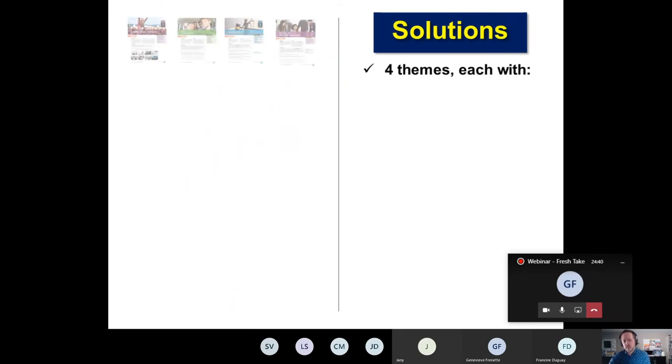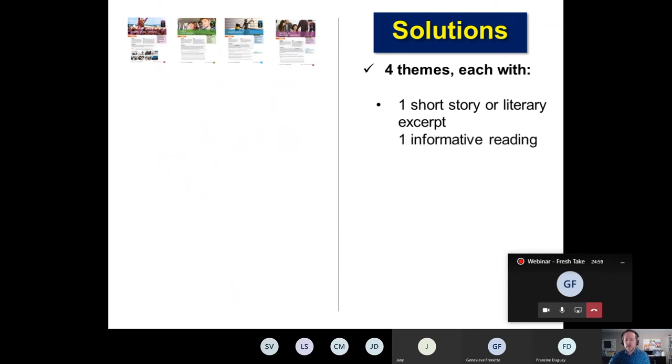In each of our themes, there's one short story or literary excerpt. Literary excerpts include an excerpt from On the Road by Jack Kerouac and The Lottery by Shirley Jackson. Each theme also includes one informative reading, so in each theme you have one short story and one informative reading.